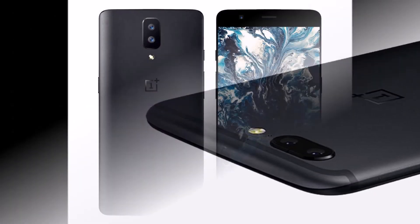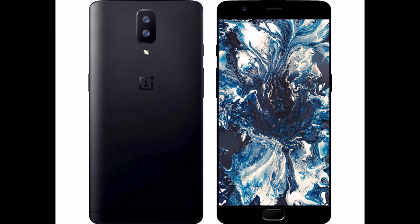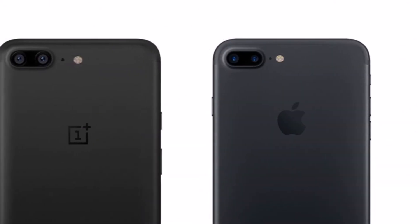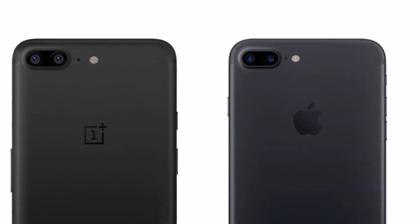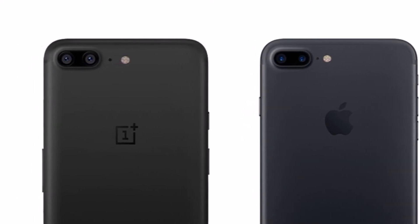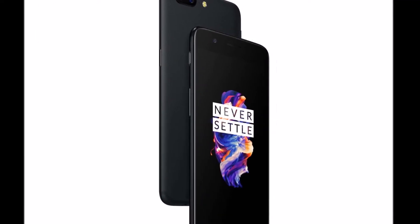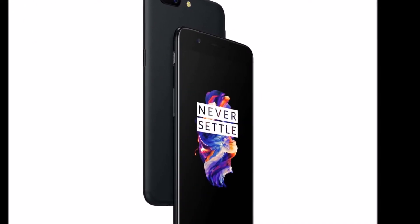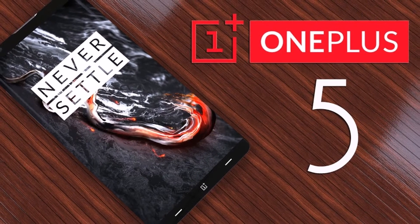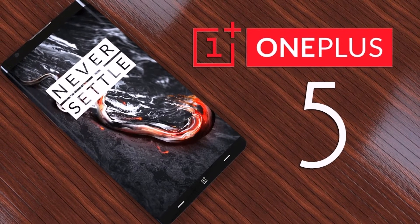In between, OnePlus has also rolled out a quick OxygenOS 4.5.4 update for users in Netherlands, fixing 4G network issues reported by users in that region. This latest OxygenOS 4.5.5 update should arrive via OTA, and if you haven't received a notification yet, then head over to Settings to check for an update manually. Interestingly, the OxygenOS 4.5.5 update comes with the same old May security update.